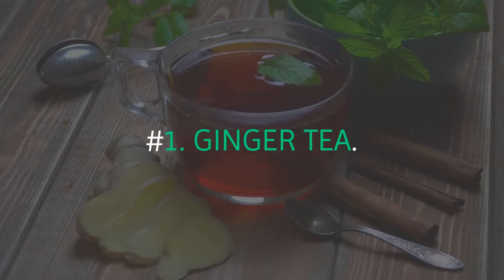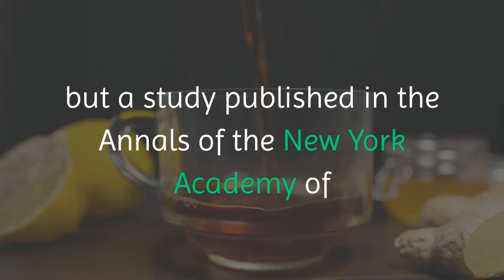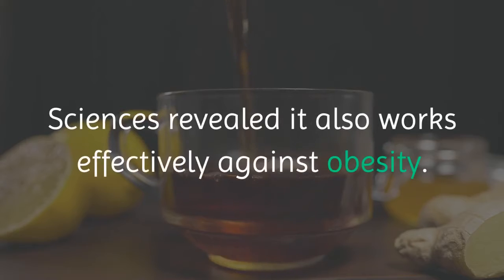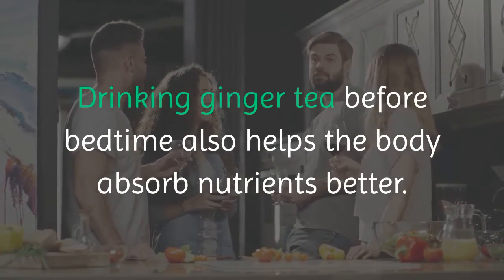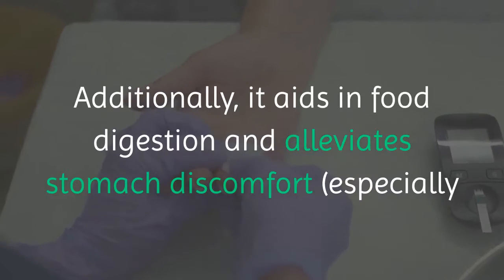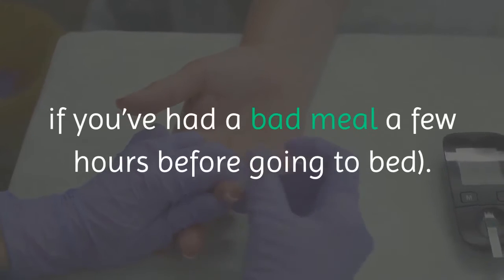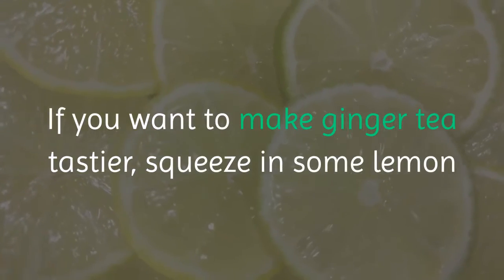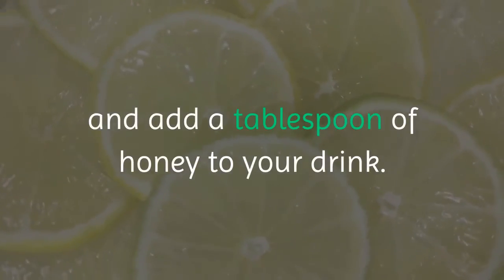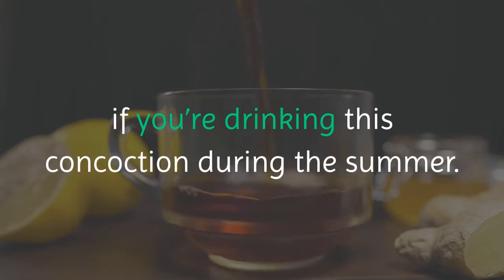Number 1: Ginger Tea. Ginger has widely known medicinal properties, but a study published in the Annals of the New York Academy of Sciences revealed it also works effectively against obesity. Drinking ginger tea before bedtime helps the body absorb nutrients better, aids in food digestion, and alleviates stomach discomfort, especially after a bad meal before bed. To make it tastier, squeeze in some lemon and add a tablespoon of honey. You can also make iced ginger tea during the summer.